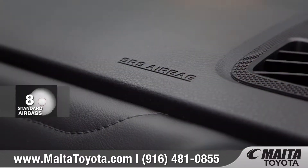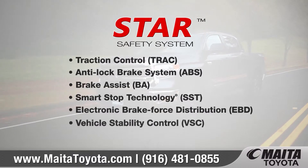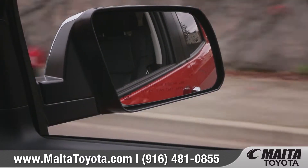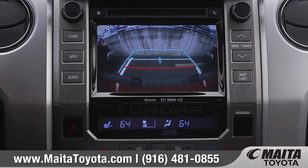Tundra comes equipped with eight standard airbags along with the Star Safety System — a suite of six advanced safety features designed to help keep you safe. With features like blind spot monitor and a standard backup camera with rear cross traffic alert, your Tundra will help you see things that may otherwise be out of view.